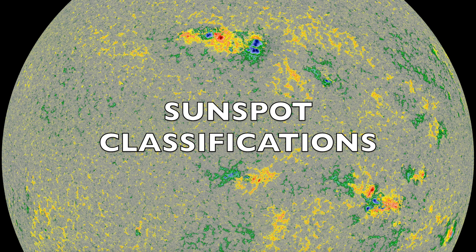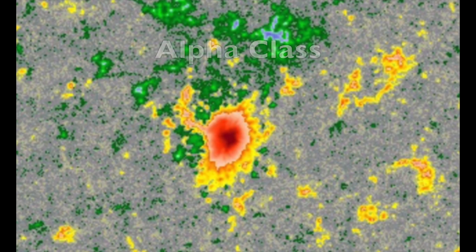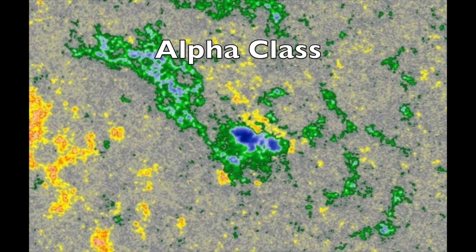These classes are alpha, beta, gamma, and delta class, with gamma and delta having the best chance to make big flares. Alpha means there's just one polarity — it could be positive blue or negative red, and the peripheral surface magnetism doesn't matter. It's all about the sunspot umbra. These almost never flare.